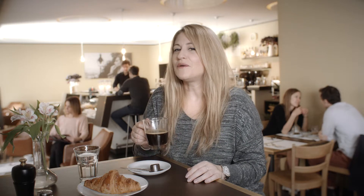Coffee — what a wonder of nature. Many of us drink it every day, but have you ever wondered how it's produced? Many coffee farmers are facing environmental challenges. Let's take a closer look.